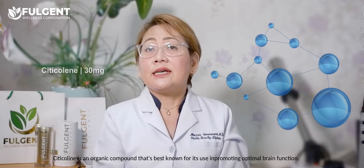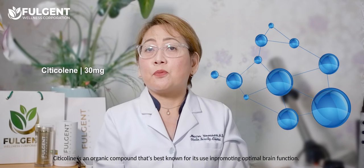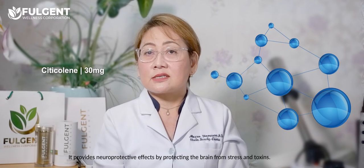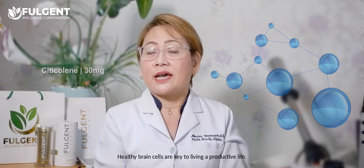Citicoline is an organic compound that is best known for its use in promoting optimal brain function. It provides neuroprotective effects by protecting the brain from stress and toxins. Healthy brain cells are key to living a productive life.